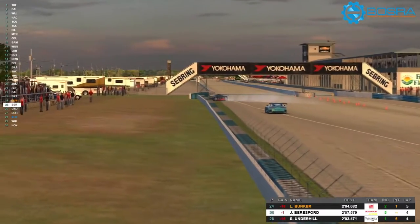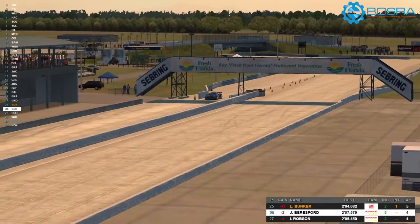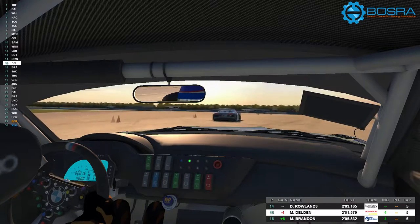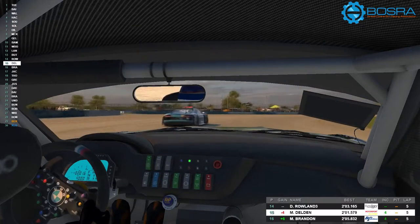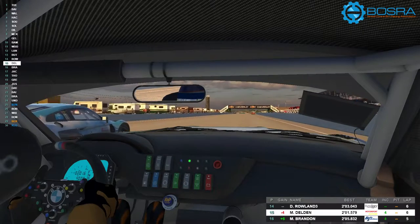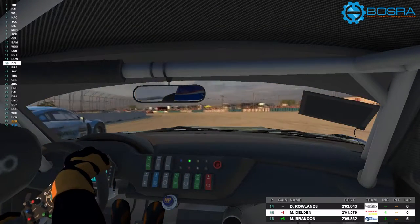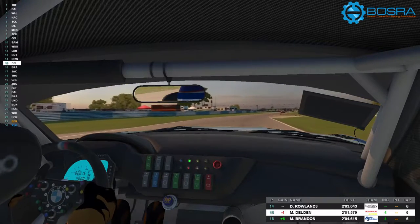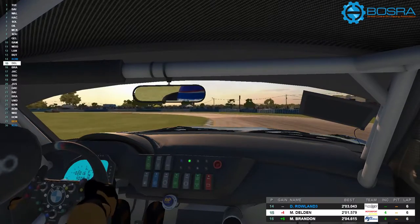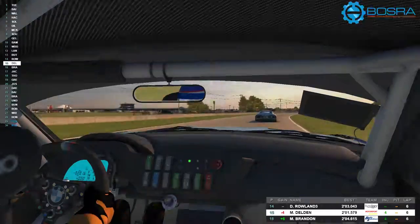Mr. Beresford goes for another spin out of that last corner again — not having much luck, but he's been beating up that Motorsports Auctions car a little bit. He takes it into the pits to take advantage of one of the fast repairs. Here's Mr. Van Delden following Dave Rowland, and we're going to see a little bit of that connection issue. The Audi is having a bit of an edge on the BMW down the straights — it's an interesting track for showing up the differences in the cars. Big high-speed sections for the Audi, and the BMW shows off its strengths through the slower corners.